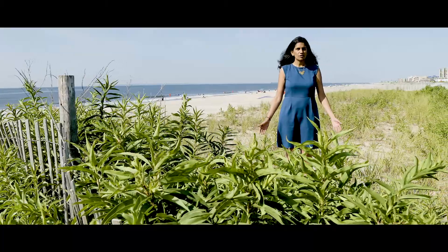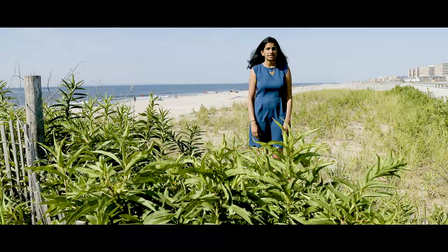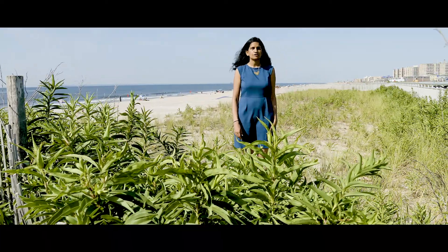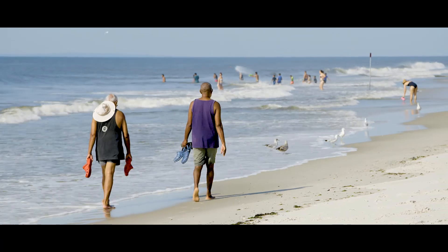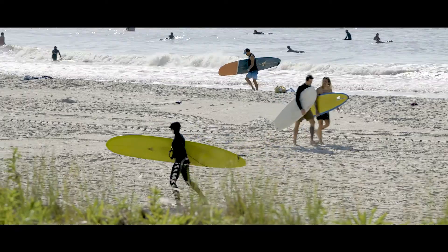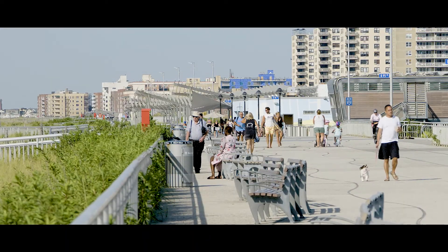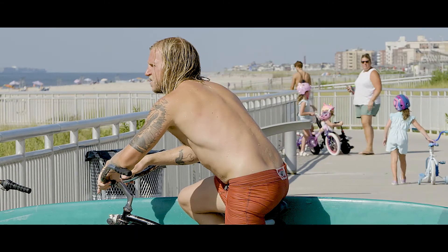I'm standing here on a sand dune on Rockaway Beach. The city actually built this dune after Sandy to provide protection for the Rockaway community. It's just one of the layers of protection in our multi-layer strategy. We've also put more sand on the beach, so the beach is wider than it's ever been before. And we've rebuilt the Rockaway boardwalk — it's now 5.5 miles of steel-reinforced concrete.